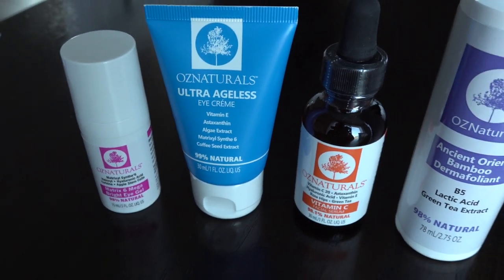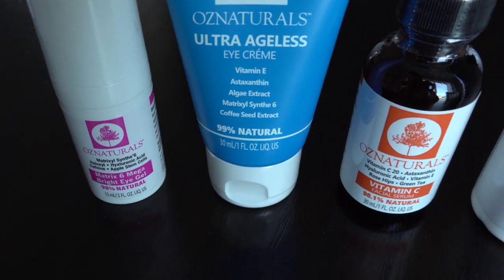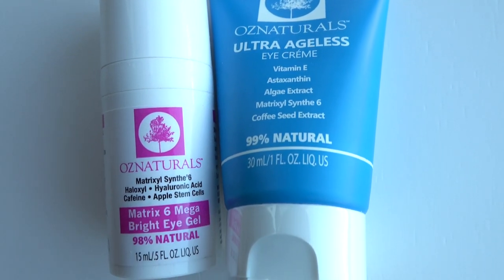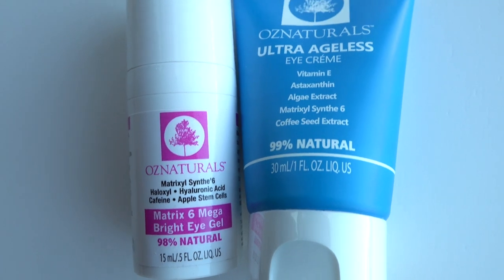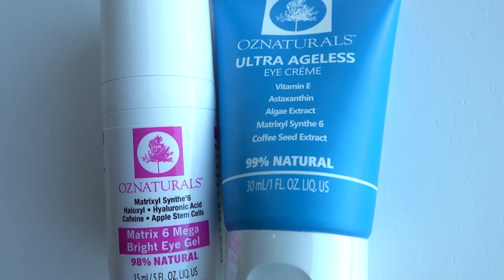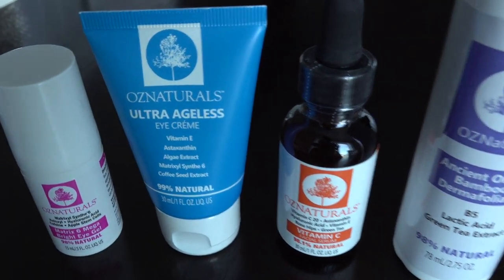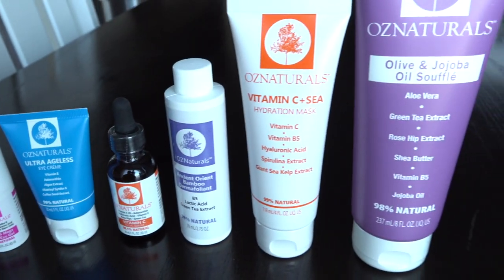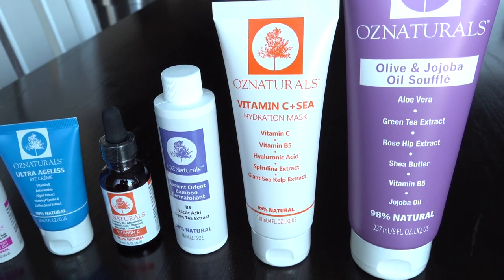They also sent their ultra ageless eye cream and their Bright Eye gel. These two products help with fine lines, dryness, puffiness, dark circles, and crow's feet among other things. They just sound fantastic and I will have information about all of these Oz Naturals products linked in the description box below.